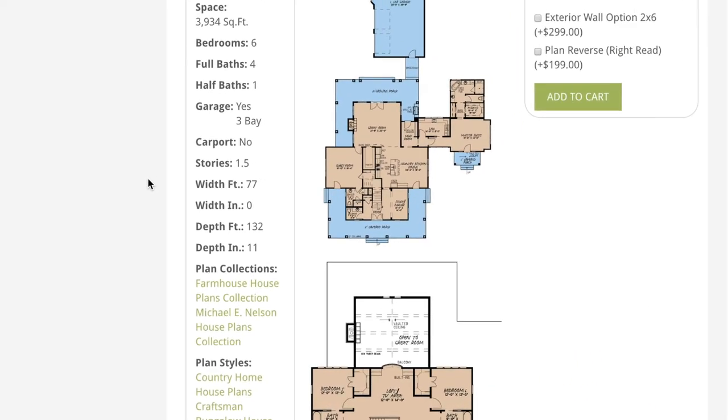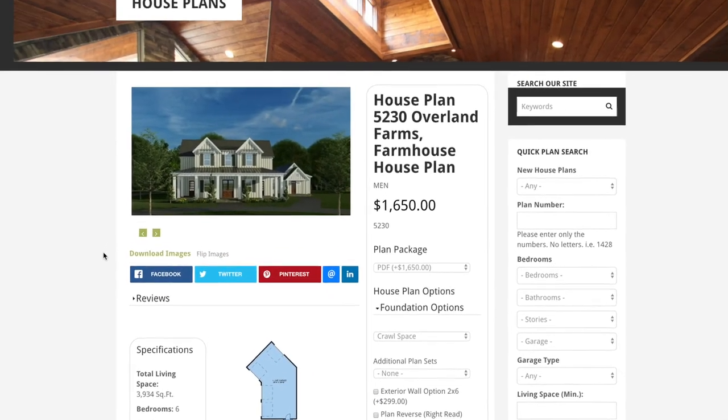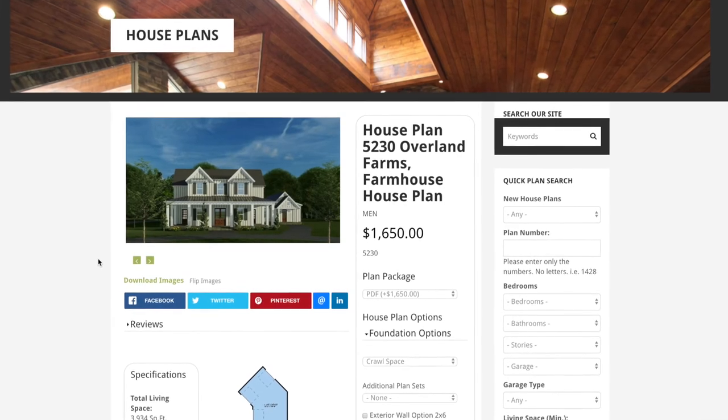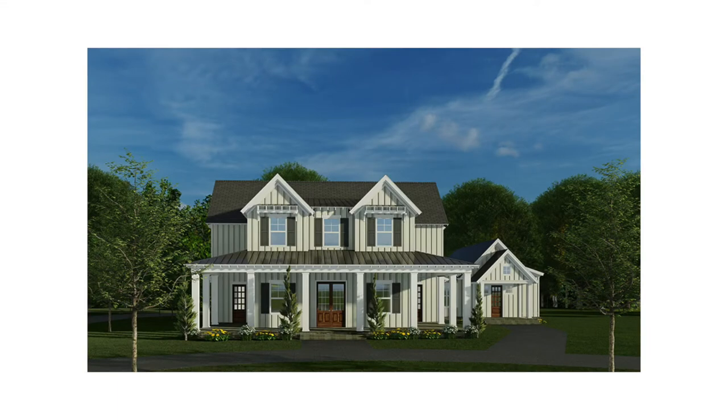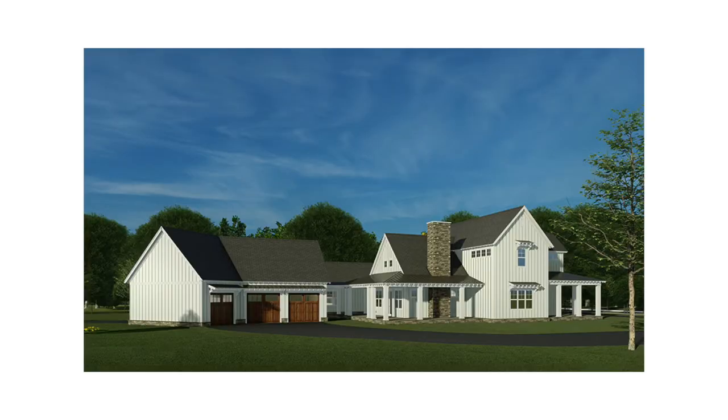A great thing about a majority of our house plans is they can be customized inside and out to suit your wants and needs. The outside of this home is gorgeous with traditional board and batten style siding. This house plan gives you a wonderful wraparound covered porch on the front of the home and a large wraparound grilling porch on the rear of the home.